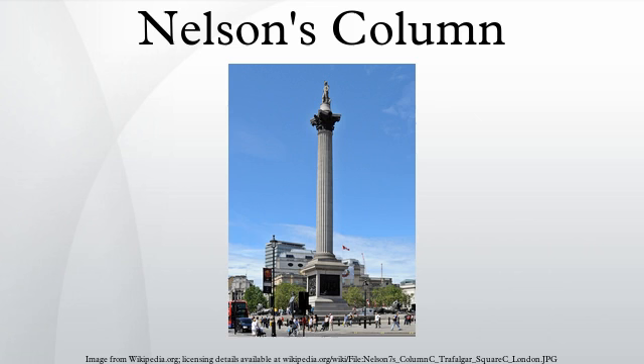Nelson's Column is a monument in Trafalgar Square in central London, built to commemorate Admiral Horatio Nelson, who died at the Battle of Trafalgar in 1805. The monument was constructed between 1840 and 1843 to a design by William Railton at a cost of £47,000. It is a column of the Corinthian Order built from Dartmoor granite.